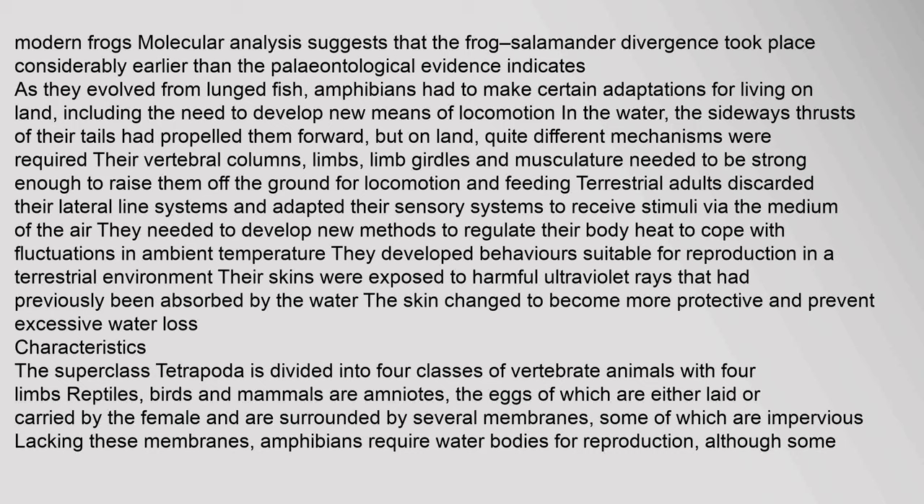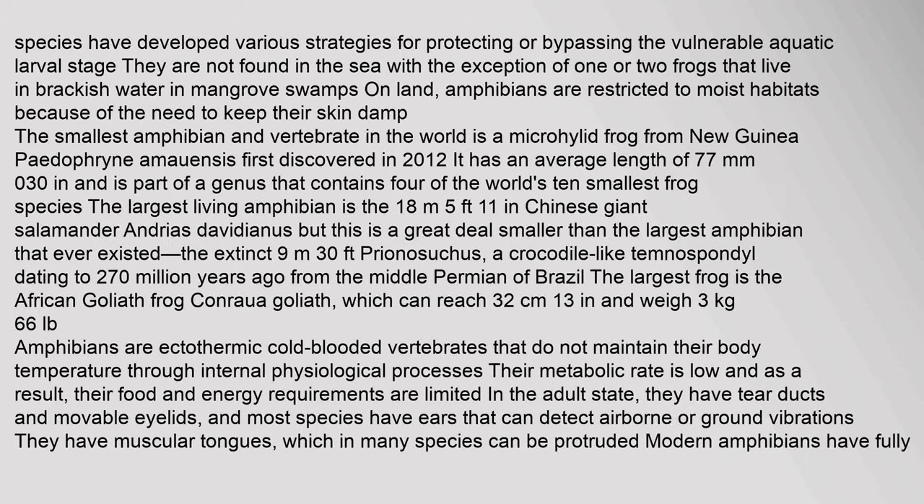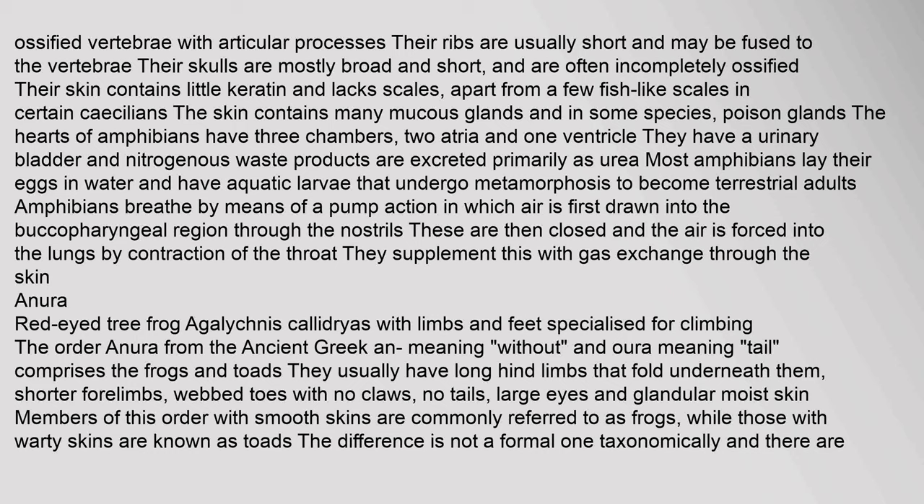The superclass Tetrapoda is divided into four classes of vertebrate animals with four limbs. Reptiles, birds and mammals are amniotes, whose eggs are surrounded by several membranes. Lacking these membranes, amphibians require water bodies for reproduction, although some species have developed various strategies for protecting or bypassing the vulnerable aquatic larval stage. They are not found in the sea, with the exception of one or two frogs that live in brackish water. On land, amphibians are restricted to moist habitats because of the need to keep their skin damp.